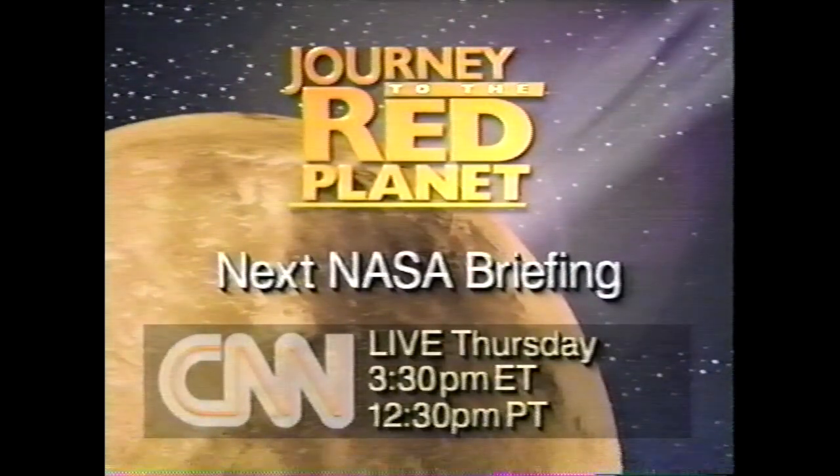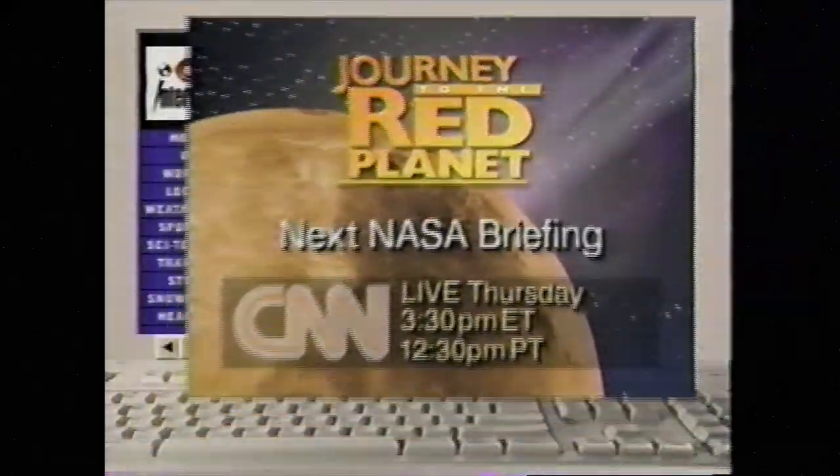CNN will bring you NASA's next Mars briefing Thursday afternoon at 3:30 p.m. Eastern, 12:30 Pacific.